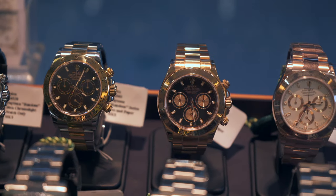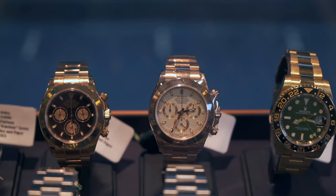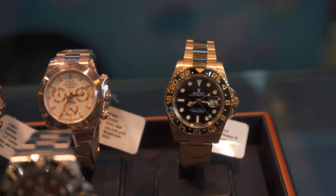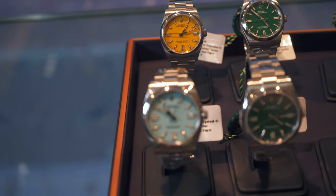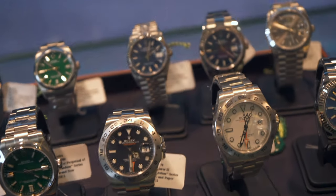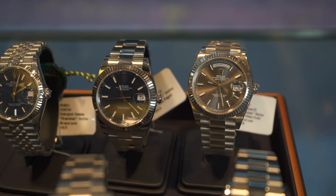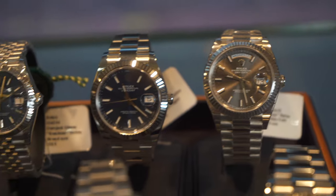You can see solid gold Daytonas right next to regular GMTs in steel. What really matters is whether the watch is brand new — in that case it's wrapped and you have to be more careful to avoid micro-scratches. So if you want to try on a piece, it doesn't really matter how expensive it is; there's no hesitation, it's just that brand new pieces require extra care.